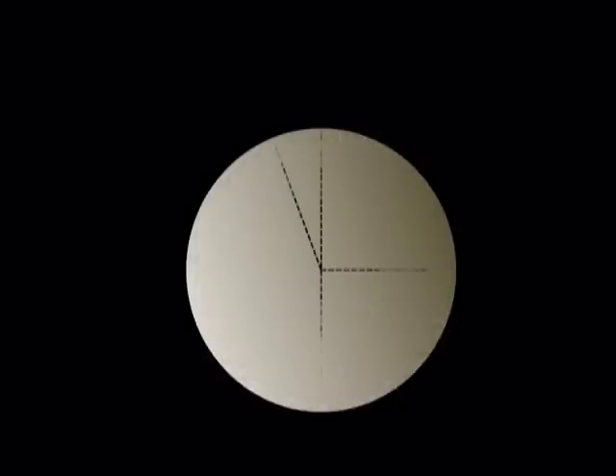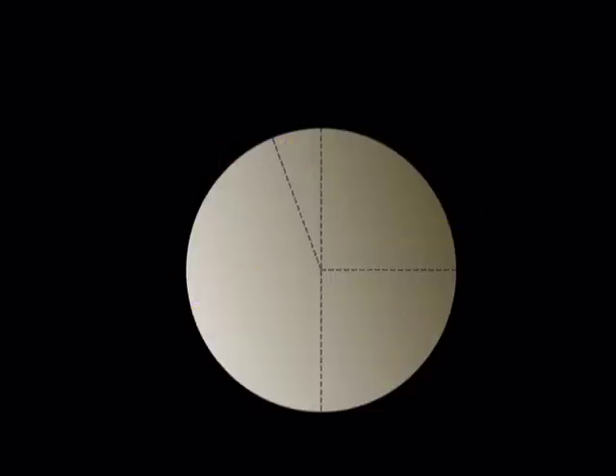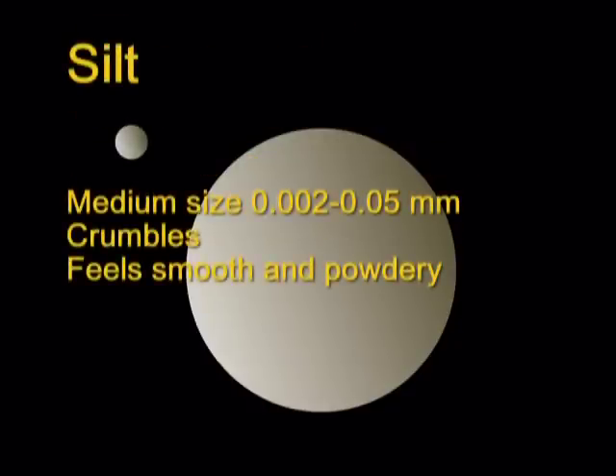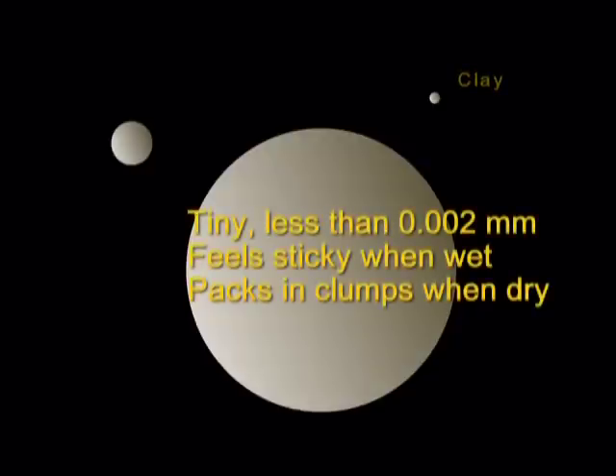Healthy soil is made up mainly of rock and mineral particles, with 5–10% organic matter and about 25% each of water and air. The soil type is generally defined by the size of the inorganic soil particles. Sand has large particles so water and nutrients flow through it quickly and it feels gritty. Silt has medium-sized particles that crumble in your hands and feel smooth and powdery when wet. Clay has very small, flat particles that feel sticky when wet and pack together in clumps when dry.